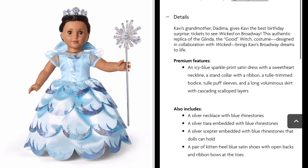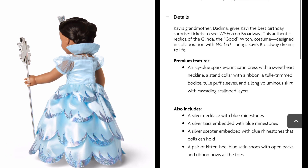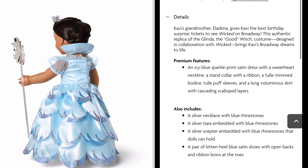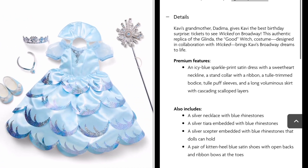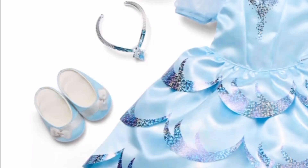Premium features include an icy blue sparkle print satin dress with a sweetheart neckline, a stand collar with a ribbon, a tulle-trimmed bodice, tulle puff sleeves, and a long luminous skirt with cascading scalloped layers. Also includes a silver necklace with blue rhinestones, a silver tiara embedded with blue rhinestones, a silver scepter embedded with blue rhinestones that dolls can hold, and a pair of kitten heel blue satin shoes with open backs and ribbon bows at the toes.